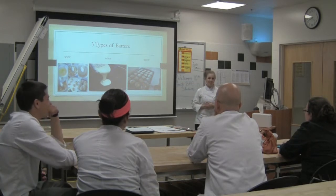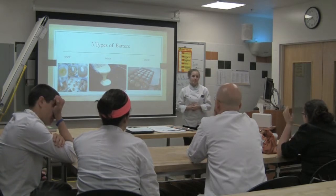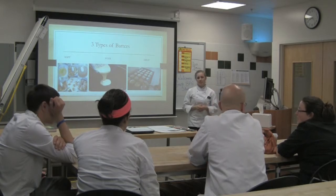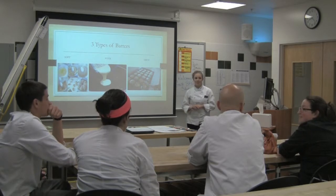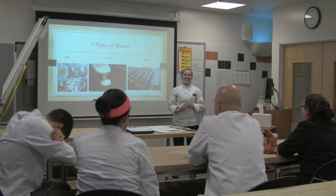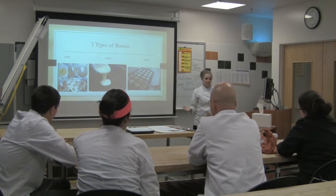Do you guys have any questions so far? So pancakes and waffles are quickbread? Are crepes a quickbread? They don't have a leavening agent. So they have to have a leavening agent in it. It's going to land in its own pile — it's French. So like I said, in order for it to be a quickbread, it has to have a chemical leavening agent in it.